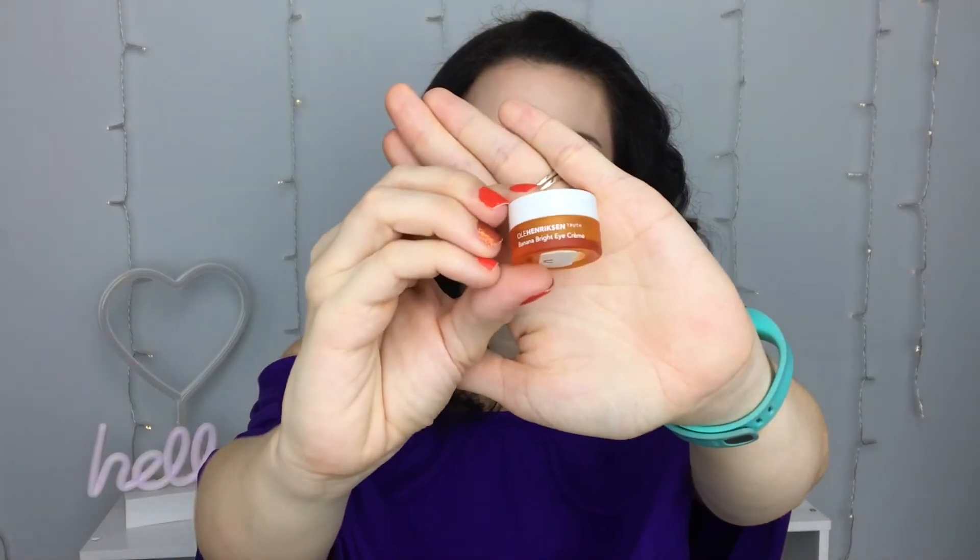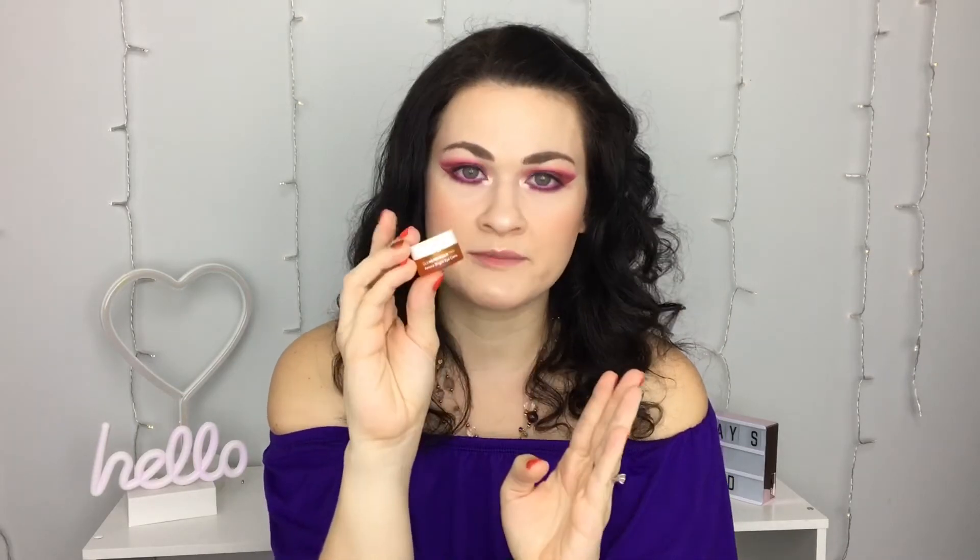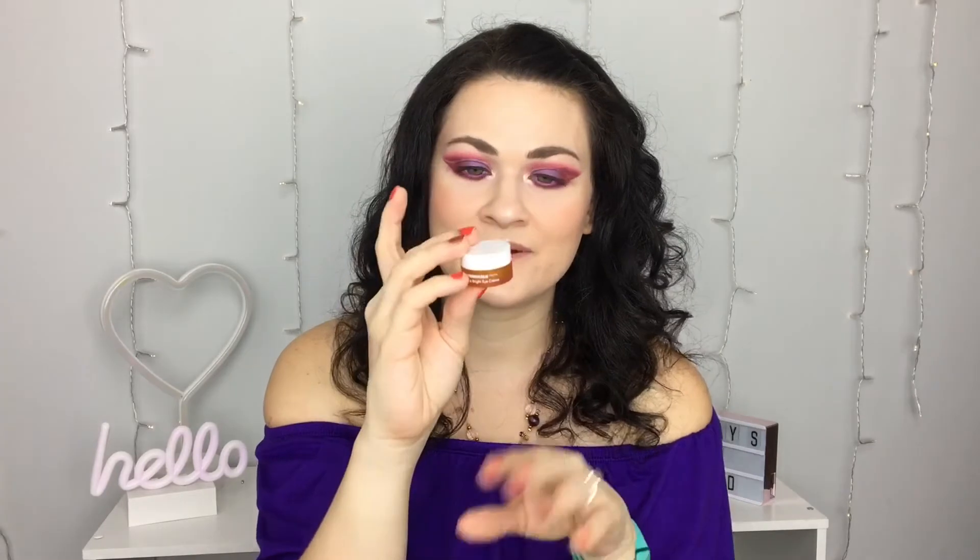My favorite: this is a mini Ulla Henriksen Banana Bright Eye Cream. I've talked about this before on my channel — this is my favorite eye cream for daytime. It really does brighten my under eyes like nobody's business and it's just hydrating enough for daytime. I feel like it fills my lines too. I would absolutely rebuy it. I have a few backups already so I don't need to rush out, but I love this eye cream. Definitely get it.